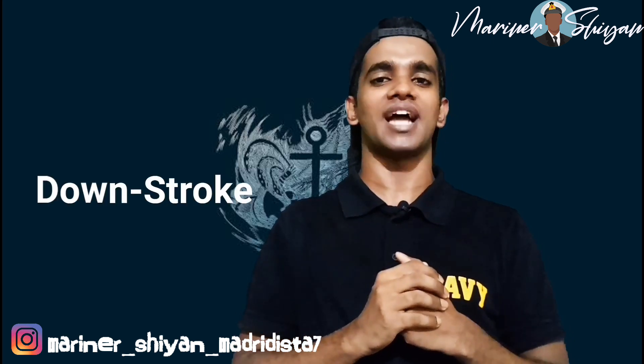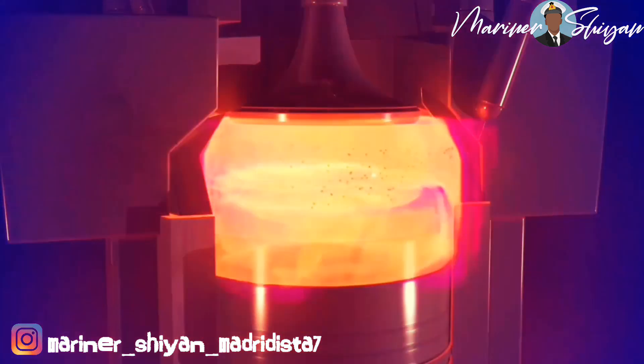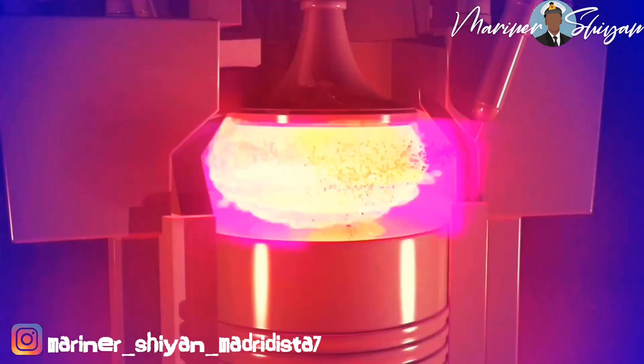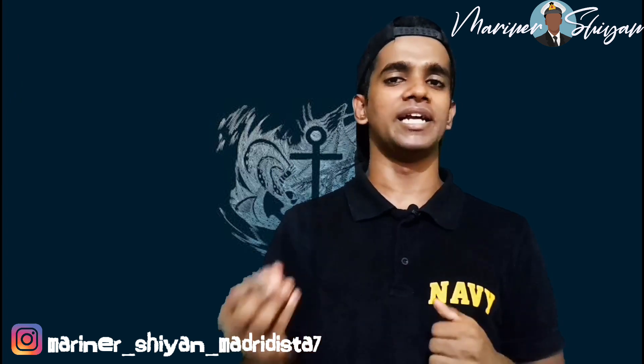Now let's analyze the down stroke — that is the movement of the piston from TDC to BDC, which is our power stroke. Fuel is then injected into the cylinder by the fuel injector into the hot compressed air. The fuel starts igniting upon reaching the self-ignition temperature. The combustion causes expansion of the gas which pushes the piston downwards towards BDC, doing work.